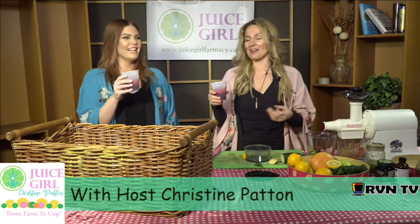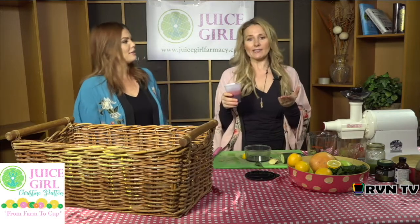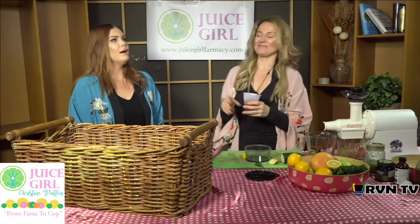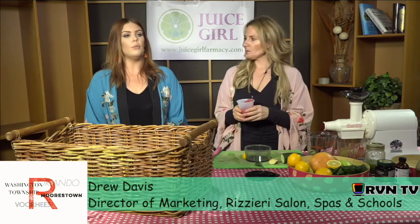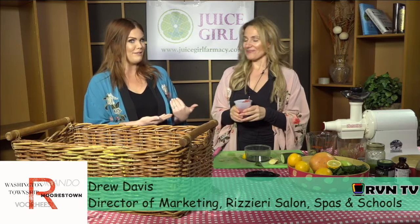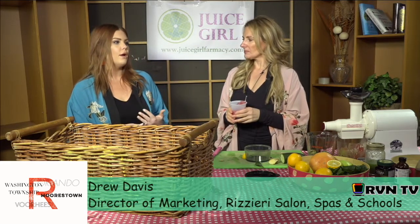At your bar — yes! It'll be a fantastic relationship. We're actually doing an event together. Tell everybody about our event. So at our school, Rizzieri Aveda School, which is 8200 Town Center Boulevard in Voorhees, we are having the Natural Awakenings networking event. The Juice Girl will be there sampling juices, and we want local businesses and community members to come interact with each other.